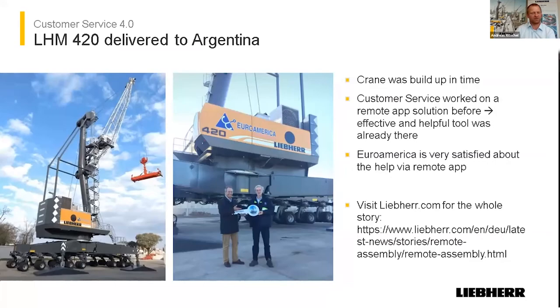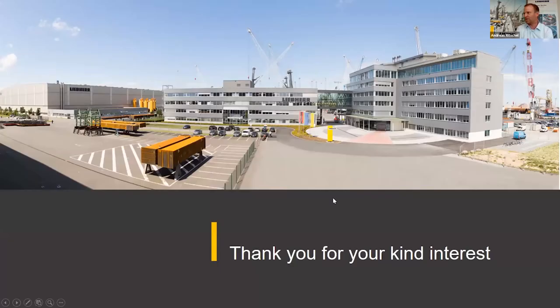I think this is all of my presentation. I hope I'm still in time. Thank you.